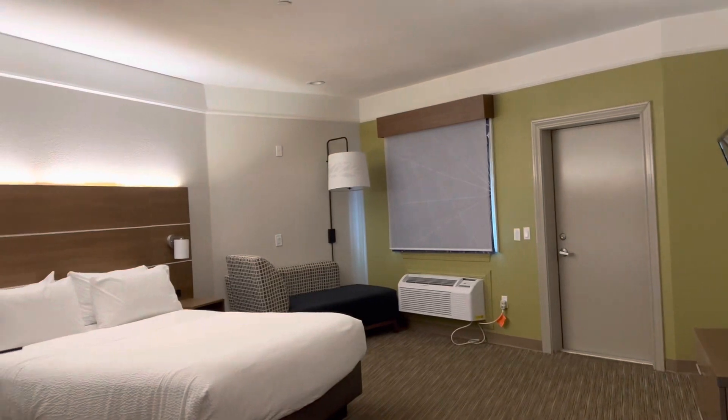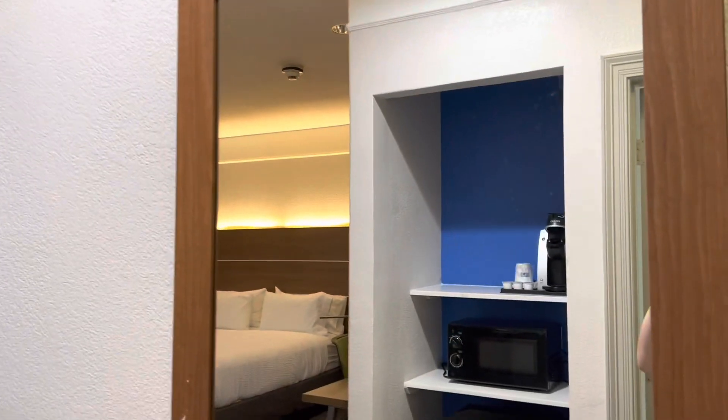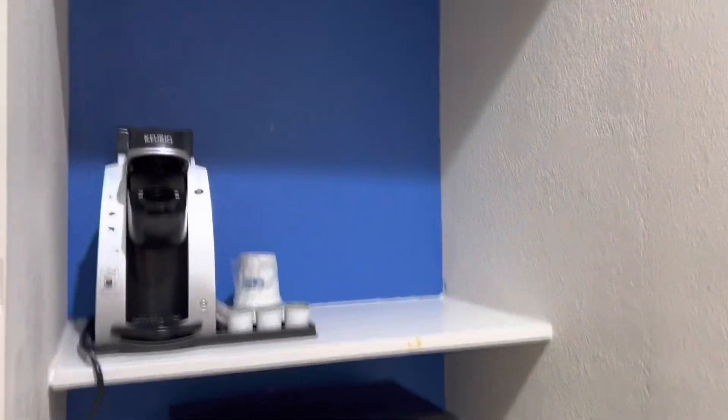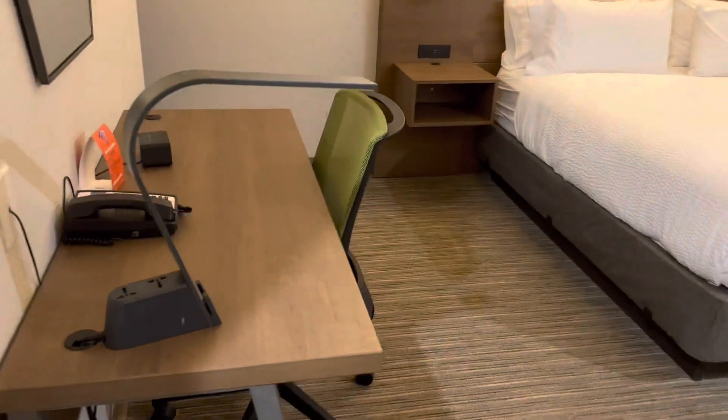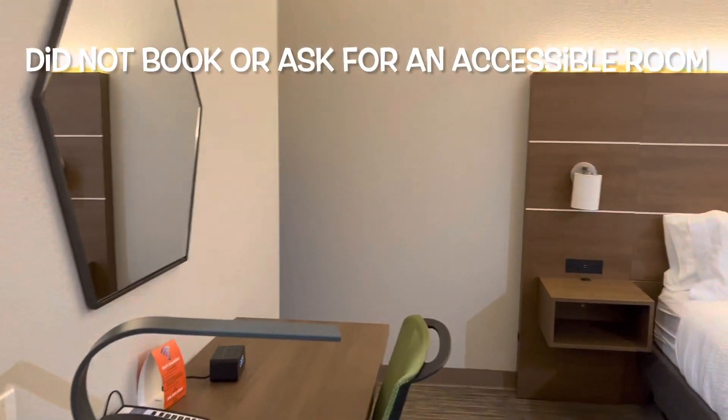It smells clean when you walk in. Hey, Galveston, Texas — on our way for a cruise. Used points for the Holiday Inn and they gave us an accessible king room. There's lots of room.